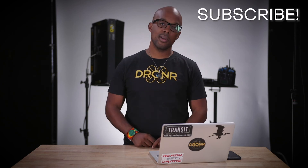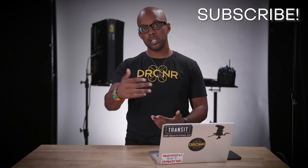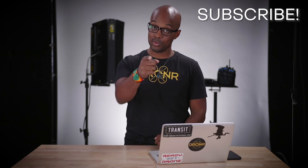Thanks for sticking with me on this information-dense episode of Droner. If you want more episodes like this, you can find them linked here. Go ahead and subscribe and hit the notifications button so you know when we drop new videos. As always, make sure you stay fly.